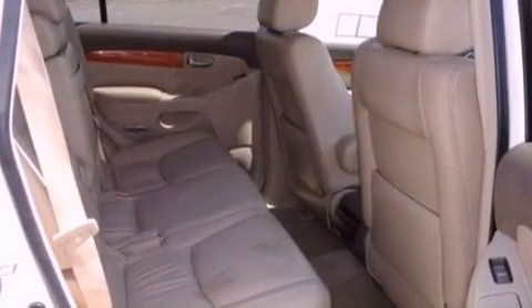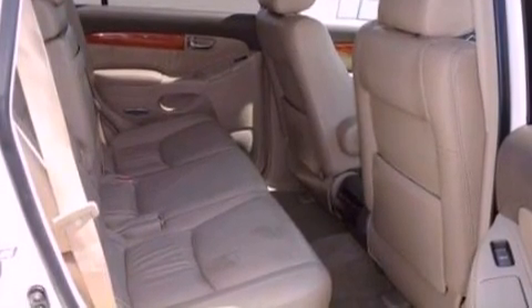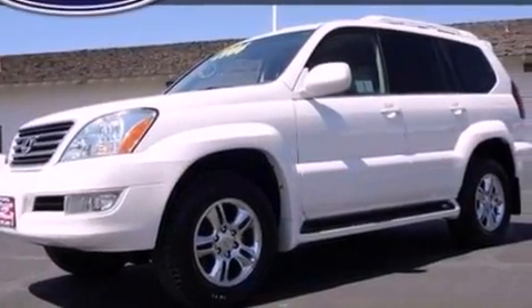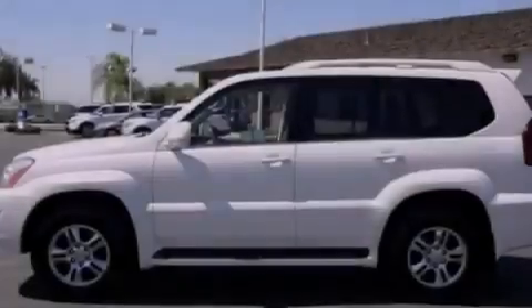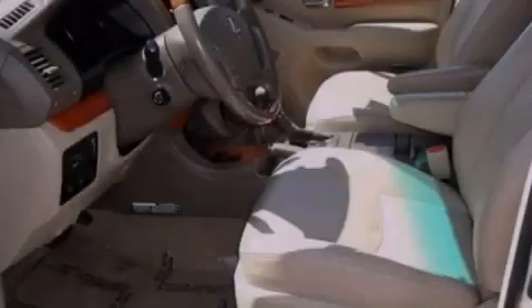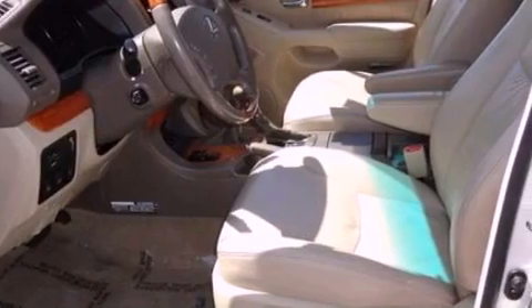Additional features include running boards, a security system, an anti-lock braking system, air conditioning with automatic climate control, and the Homelink transceiver, which can be programmed to use the same frequency as your remote opening devices such as the garage door, the entry gate, or even the living room lights, enabling you to control them right from the driver's seat.